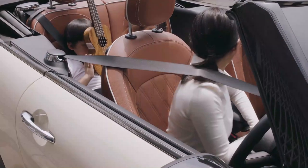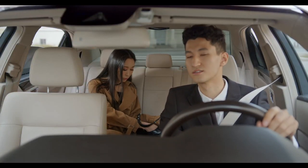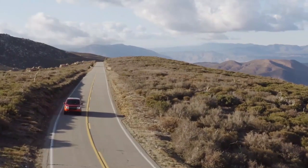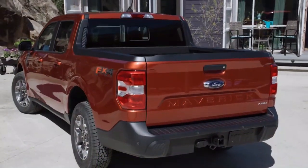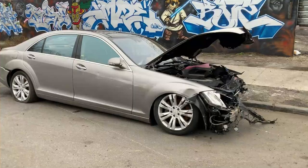Reason six: advanced safety technology. Safety is paramount, and the Ford Maverick is equipped with advanced safety features to keep you and your passengers protected on the road. The Maverick prioritizes your safety with its comprehensive suite of safety technologies. It comes standard with Ford Co-Pilot 360, a suite of advanced safety features designed to enhance your driving experience. The Maverick includes features such as pre-collision assist with automatic emergency braking, which can help you avoid or mitigate collisions with other vehicles or pedestrians.